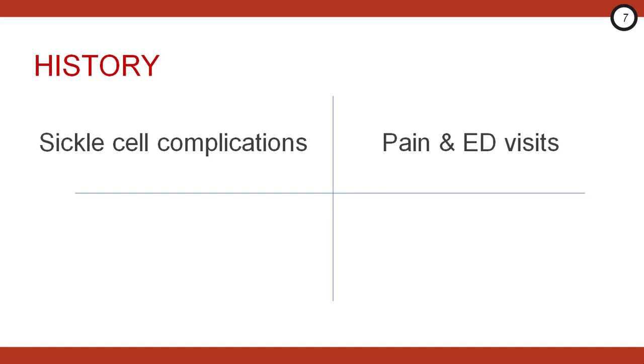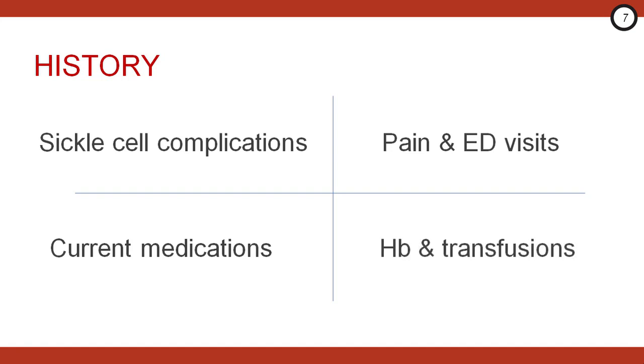On history, you want to ask these patients what sickle cell complications have they had in the past, how often do they have pain or come to the emergency department, are they currently taking pain medications, antibiotics, or hydroxyurea, what's their baseline hemoglobin level, and have they ever required blood transfusions?